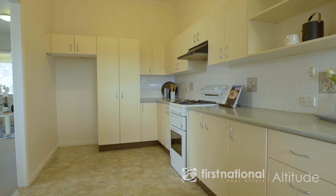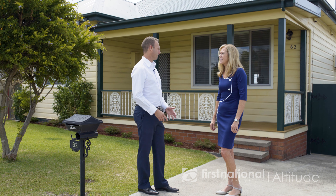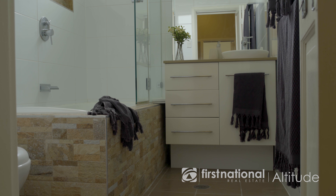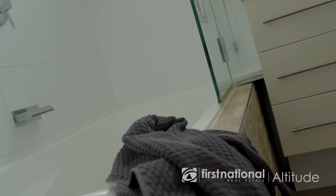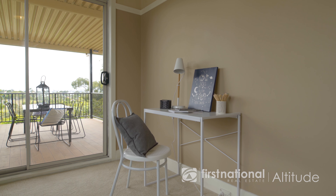Paul, this is such a cute home. Who do you think it's going to suit? I think it's going to suit a really wide range of buyers, Tess. I think it'll suit a first home buyer, definitely suit a young family. It'd be a great little investment with the proximity to the university. And this side access and extra parking down the back — that's always sought after.